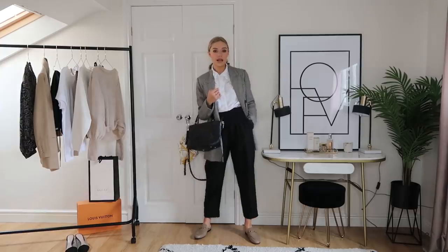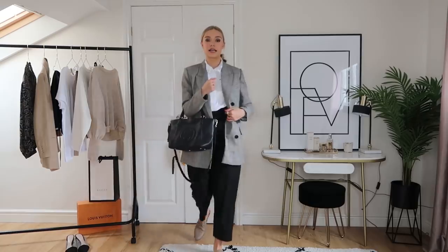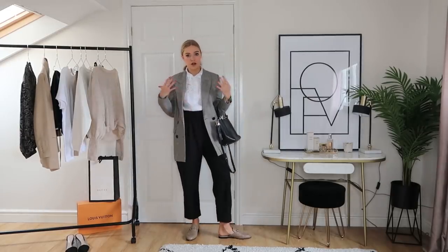I'm finishing it with this Gucci bag — a plain black medium-sized bag that works perfectly for work. It's quite old now but I'll find a similar one. This is a really classic work look that you can wear through the week, alternating the trousers with different tops or blouses, or wearing the blazer with different pieces underneath. It's a really wearable, versatile look.